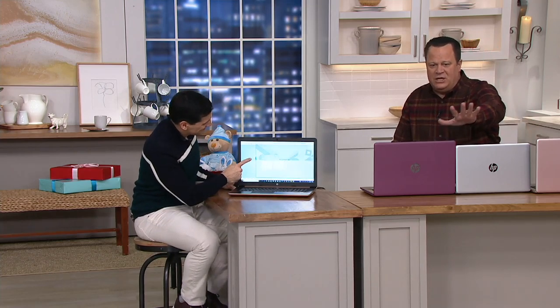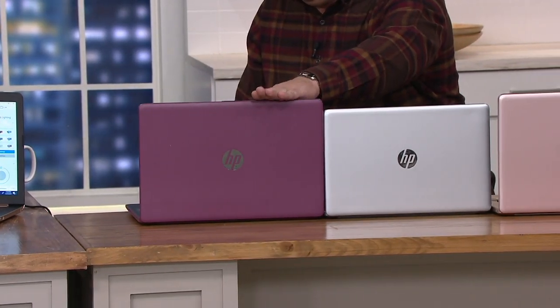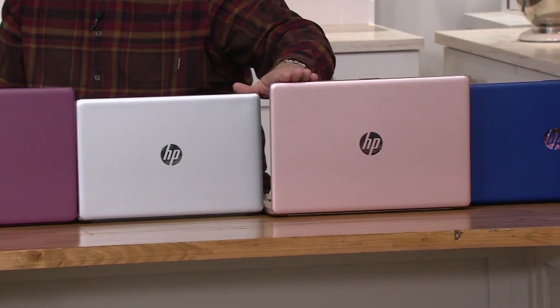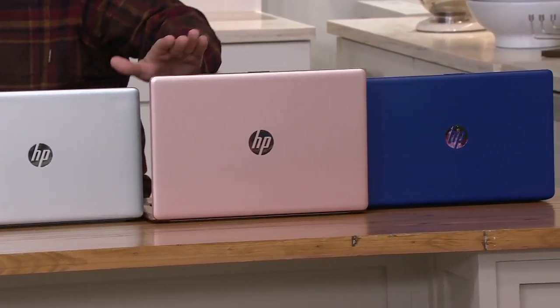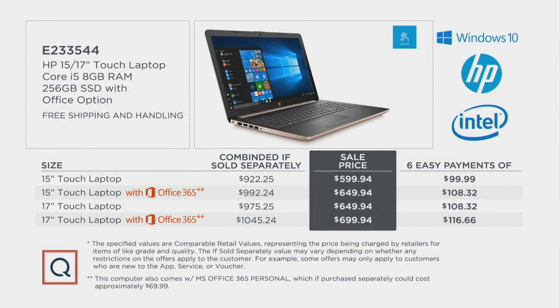NOW WE'VE GOT GREAT COLOR CHOICES: BERRY IN 15 OR 17-INCH WITH AND WITHOUT OFFICE; SILVER; ROSE GOLD IN ALL FOUR CHOICES; AND FINALLY THE BLUE. HERE IS YOUR EASY PAY BREAKDOWN: THE 15-INCH TOUCH LAPTOP WITHOUT OFFICE IS SIX PAYMENTS OF $99.99; WITH OFFICE ON THAT 15-INCH TOUCH, SIX PAYMENTS OF $108.32 — THE SAME PRICE AS THE 17-INCH WITHOUT OFFICE; AND OUR MOST POPULAR CHOICE TONIGHT, THE 17-INCH TOUCH LAPTOP WITH OFFICE, SIX PAYMENTS OF $116.66.